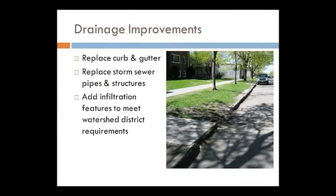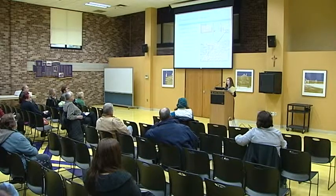We'll be doing drainage improvements while we reconstruct the road. We're going to replace all of the storm sewer — some goes back to the 70s — redesigning it to meet state aid standards. We also need to meet infiltration requirements set by the watershed district. Those can be in the form of rain gardens or underground detention facilities. Given we don't have a lot of room to work with, it would likely be underground — storm water features you probably wouldn't even know were there.